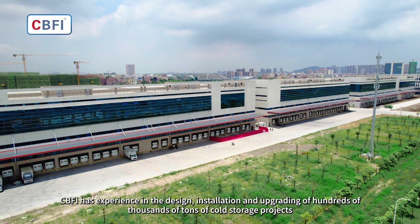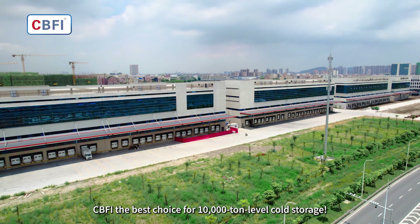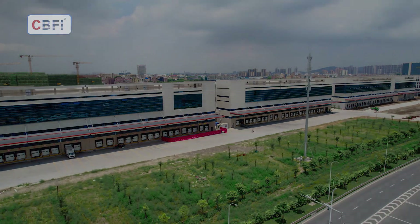CBFI has experience in the design, installation, and upgrading of hundreds of thousands of tons of cold storage projects. CBFI — the best choice for 10,000-ton level cold storage.